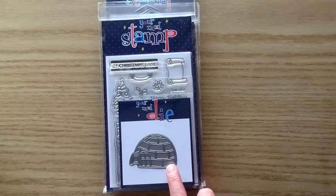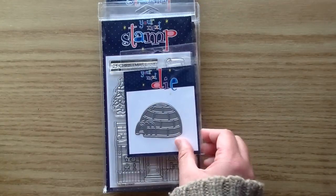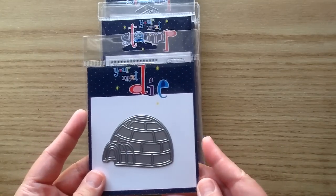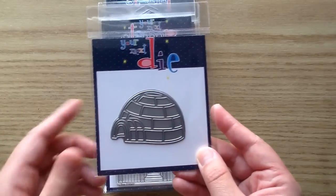This set is so precious — it's a die cut and this one is the Igloo Die. That would be so pretty cut out of glittery white paper. I love this intricate die. You can pair all your cute little critters with it and it would look like their little house — so cute on a card.